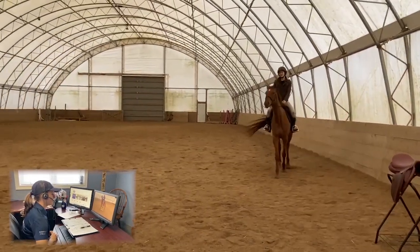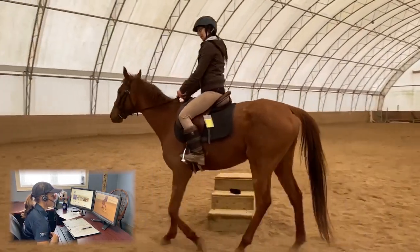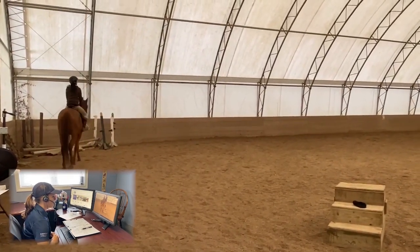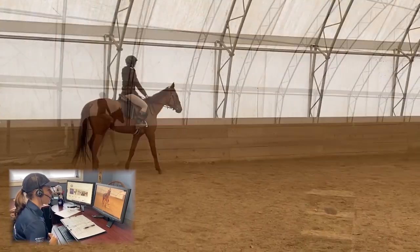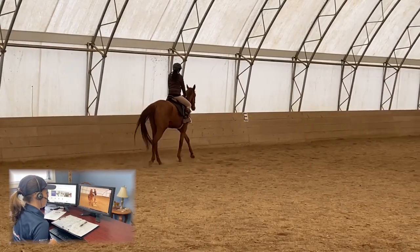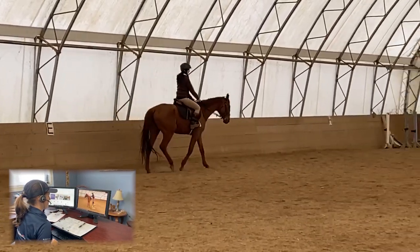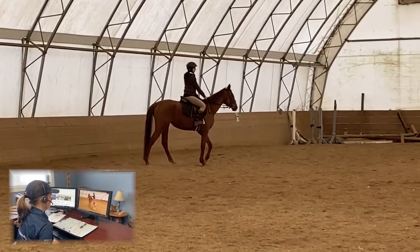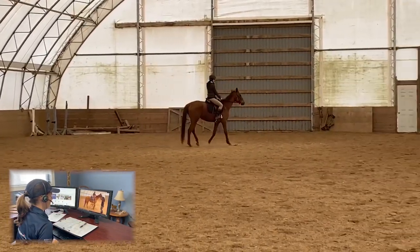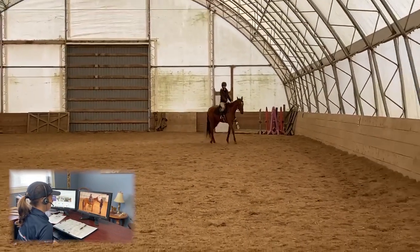In a series of studies over the past few years, Sue Dyson, head of clinical orthopedics at the Animal Health Trust Centre for Equine Studies in Newmarket, UK, and colleagues developed and validated an ethogram for ridden horses — essentially a catalog of behaviors a horse might display under saddle and what they mean. Clamping of the tail, holding the tail to one side, or consistent tail swishing movements during riding are part of the 24 behaviors the study identified as most closely associated with pain. This particular mare is displaying clamping of the tail as well as persistent swishing, and we will make a note of this on their Schlese evaluation form.